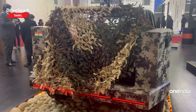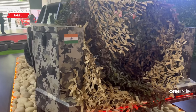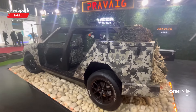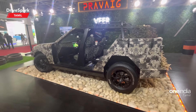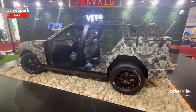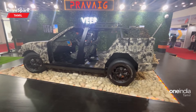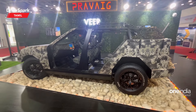This is a concept model, not a production version yet. It could serve as a military truck or for private use as well. Do leave your comments in the comment section. Please like, share, and subscribe to the Tamil DriveSpark channel. Until then, stay safe and drive safe.